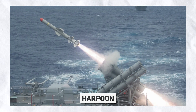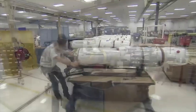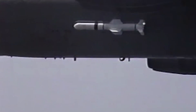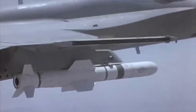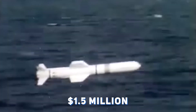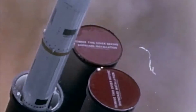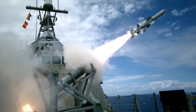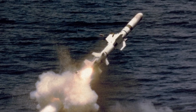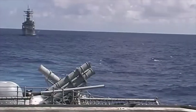The Harpoon is one of the most prevalent weapons of its kind in the Western world. Since its introduction into production with McDonnell Douglas in 1975, more than 7,000 units have been manufactured, finding a place aboard numerous ships worldwide. At a relatively affordable cost of approximately $1.5 million, this versatile weapon system can also be launched from aircraft, trucks, and submarines.